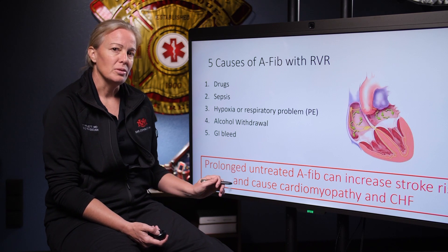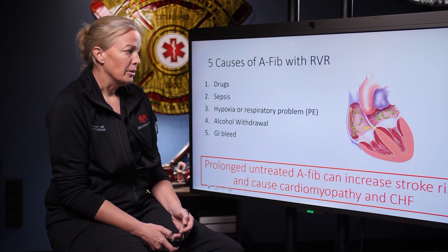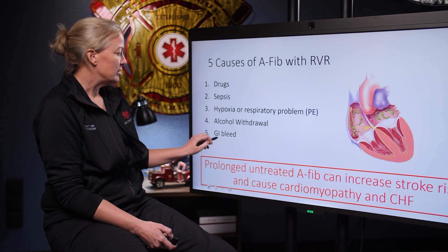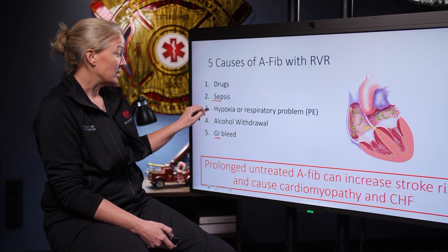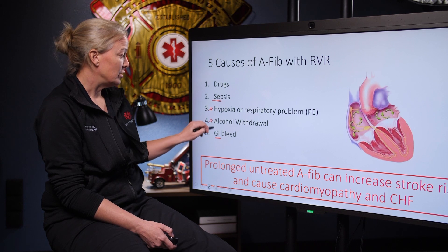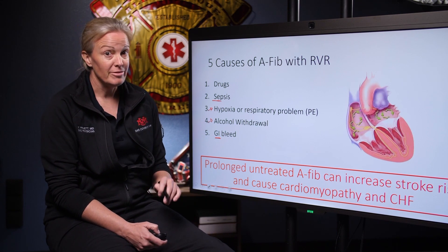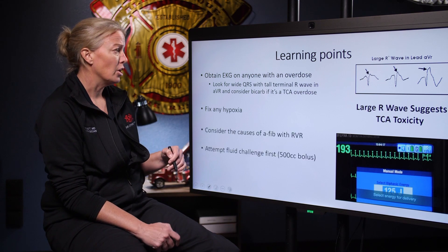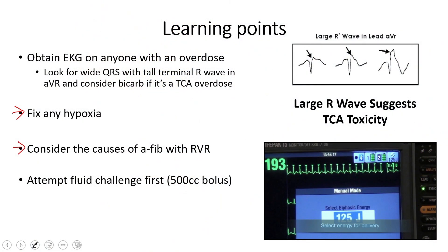The longer they're in this rhythm, the harder it is for the heart, and over time it can lead to cardiomyopathy or congestive heart failure. When we think about what to do, we can treat the underlying causes. If it's a volume problem — sepsis or GI bleed — give volume. Hypoxia: give oxygen. Alcohol withdrawal: get a history and give benzos. If you treat the underlying cause, a lot of times you can fix the AFib with RVR. My general approach is to fix any hypoxia, really consider what's wrong, and then attempt fluid — a 500 cc bolus often helps.